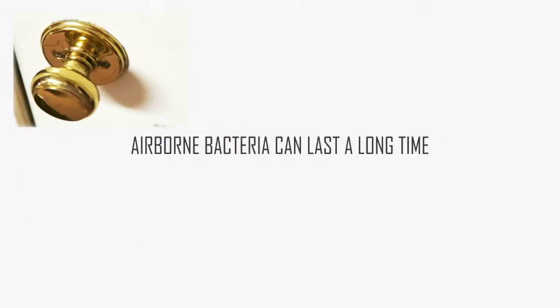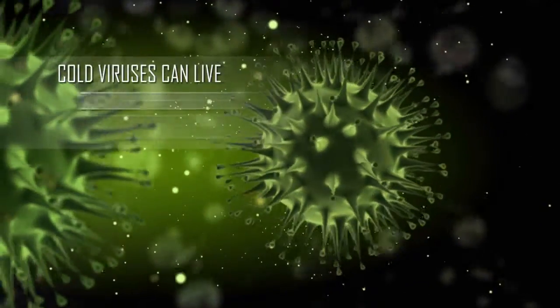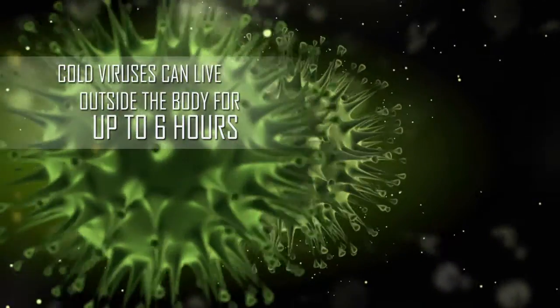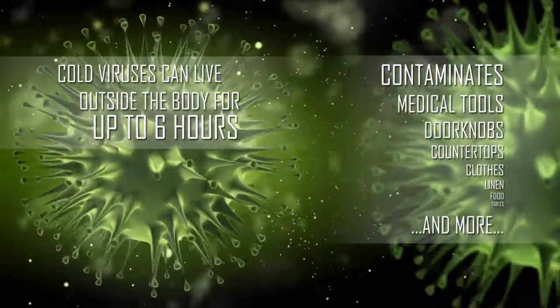Airborne bacteria can last a long time, waiting on surfaces like doorknobs, magazines and countertops. Cold viruses alone can live outside the human body for up to six hours, and even medical tools can become contaminated by airborne microorganisms.